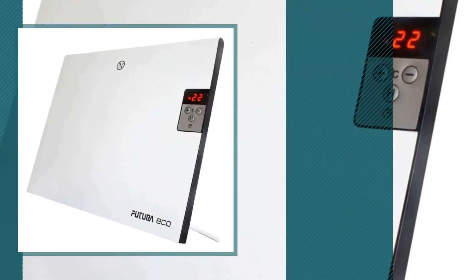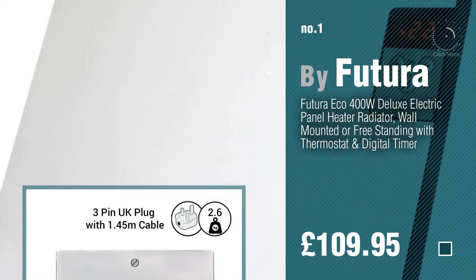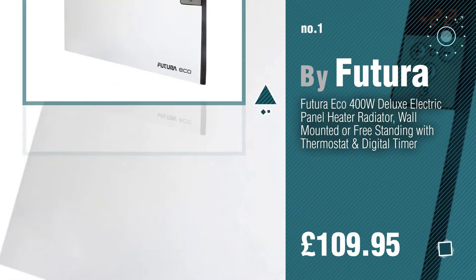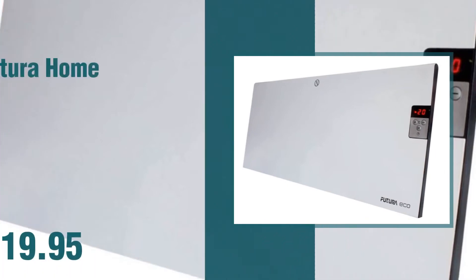Number 1 by Futura. Watch this video and get inspired. Number 2 by Futura Home.